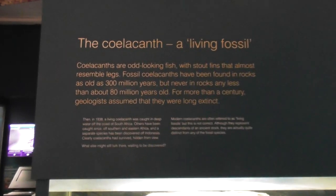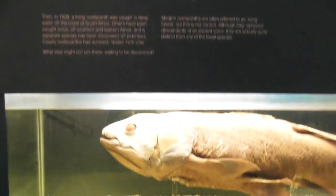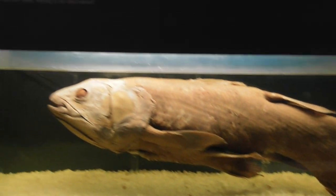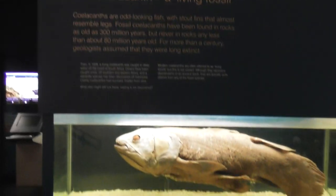Now how can that be? Coelacanths are odd-looking fish. Take a good look at this one, with stout fins that almost resemble legs.